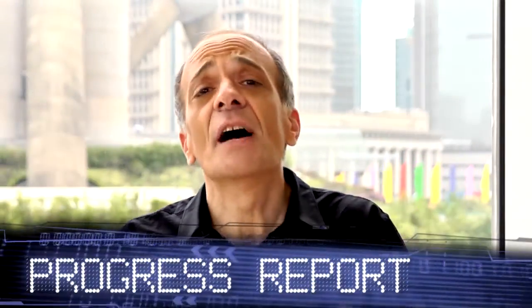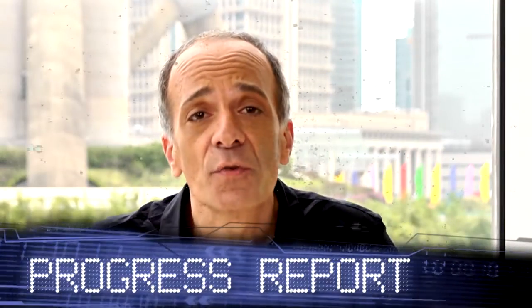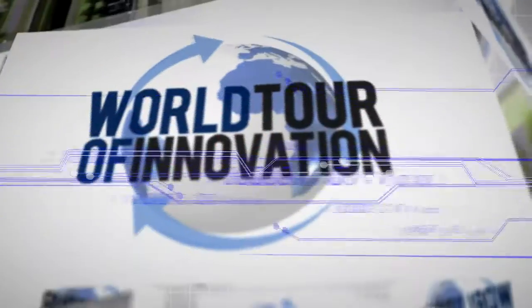We're in Shanghai talking about total solutions for translational medicine for China and the world. We're back at the second annual symposium for clinical and translational medicine, and I'm with an expert in this field, Professor Markovarga. What are the key requirements in terms of getting us into the future and the reality of what we can do with translational medicine?